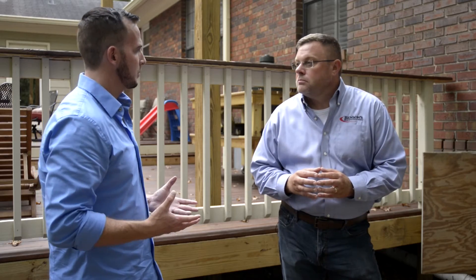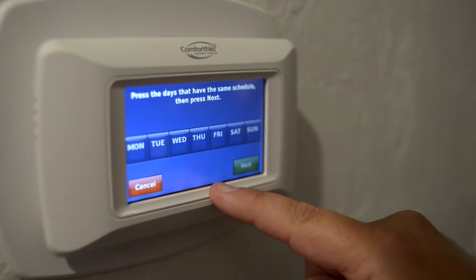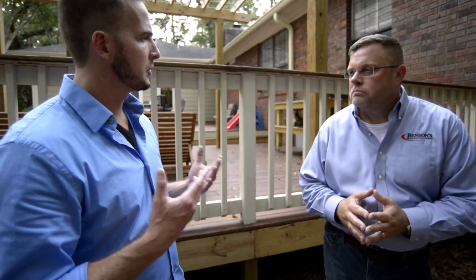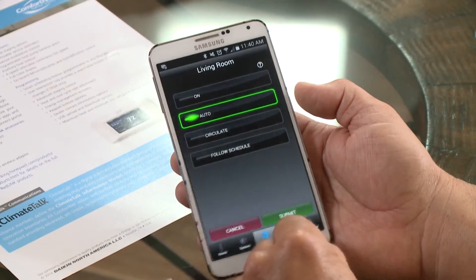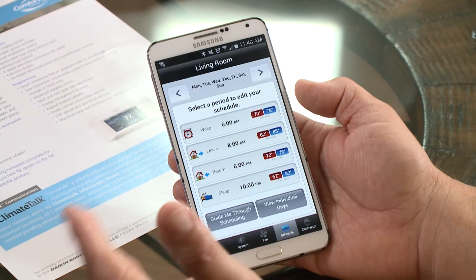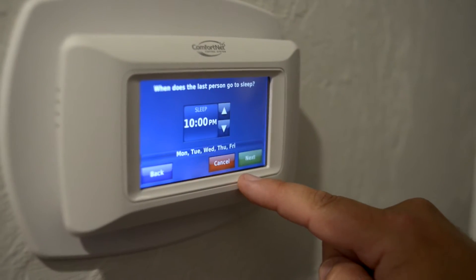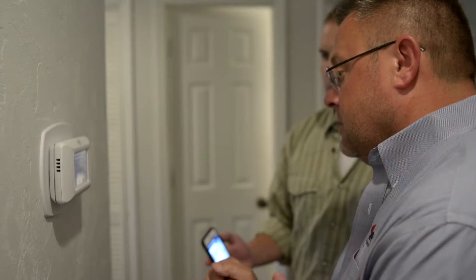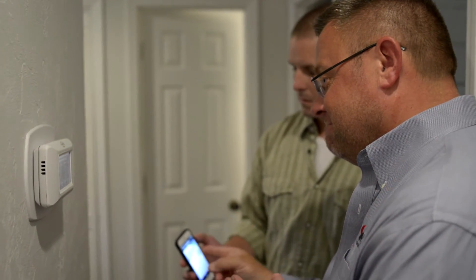The overall brain of the operation is the thermostat, or control system. With Goodman, they have ComfortNet technology built into the thermostat. That thermostat is constantly communicating with the modulating furnace and the 18-SEER air conditioner, contributing to the overall efficiency of the system and making home management even easier.